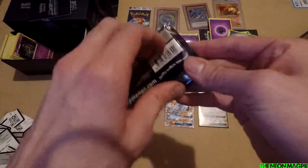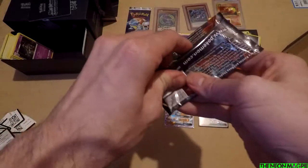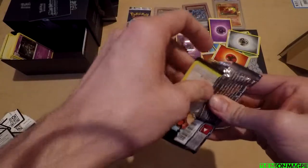And then I finish with the Necrozma. Yeah, it's been a pretty good Christmas. We've got some stuff — some stuff and some things.